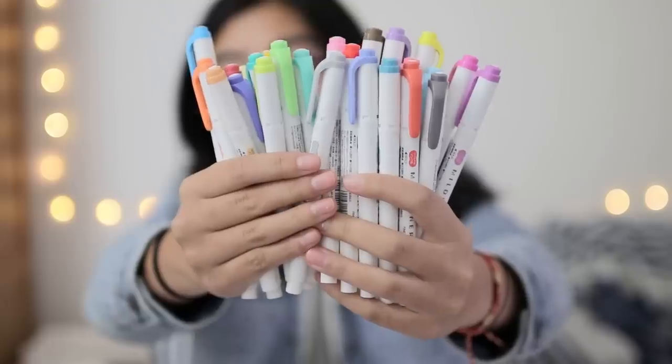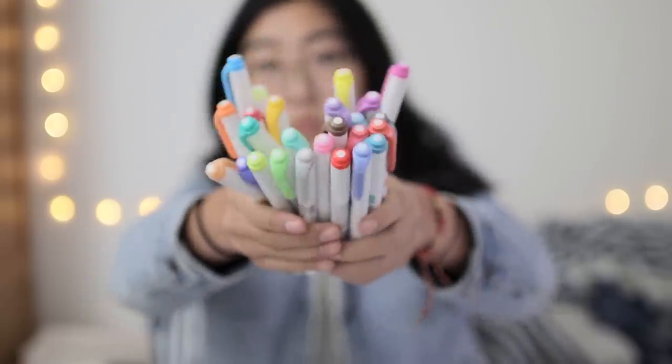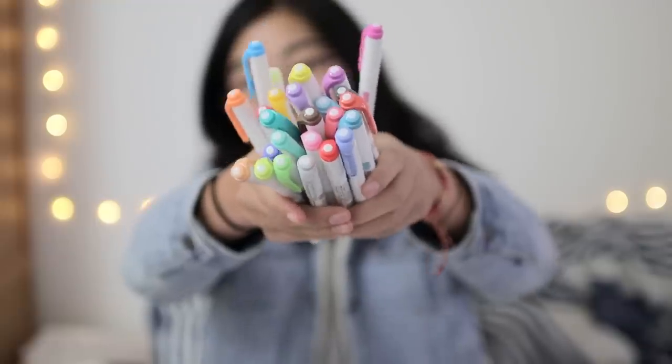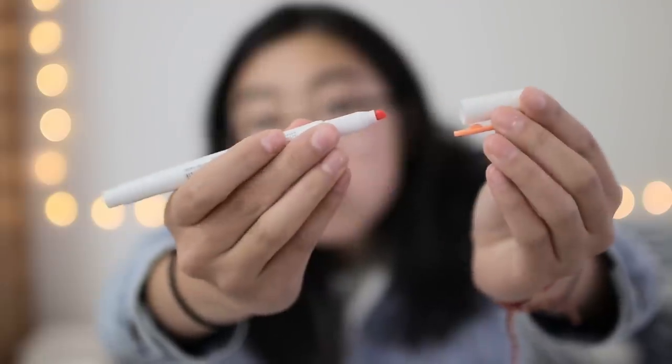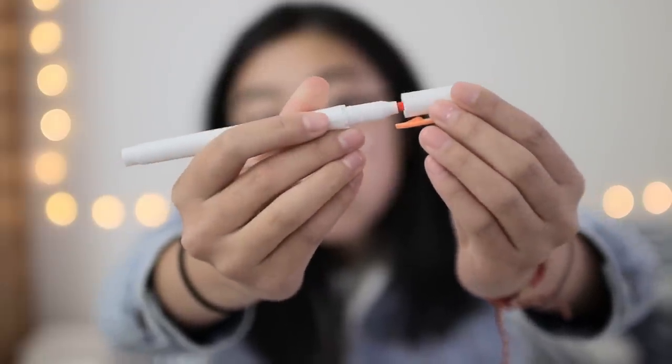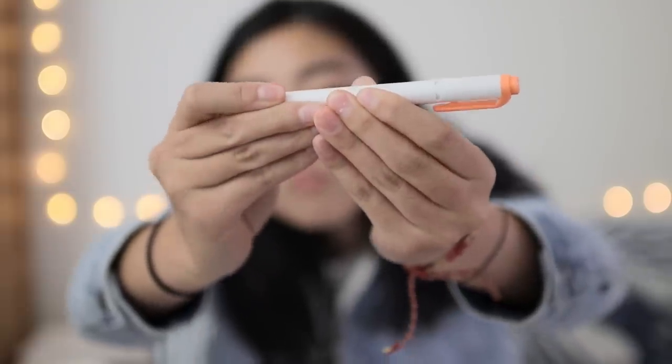The first item in the set is all 25 Zebra Mildliner colors. This includes every color of Zebra Mildliner currently available. If you haven't heard of these before — they're in like every giveaway I have — but these are pastel highlighters which have one normal highlighter tip and one marker tip.